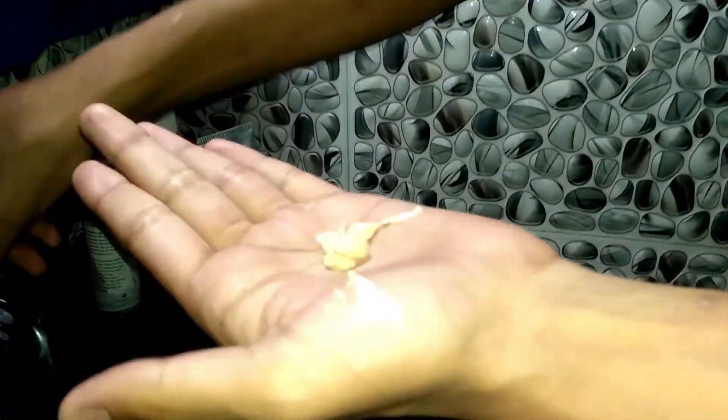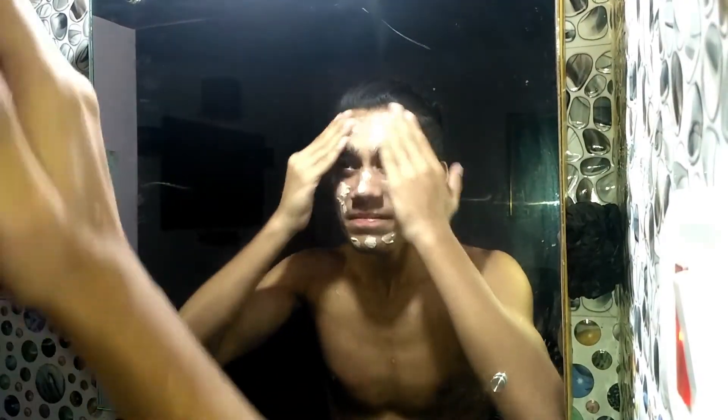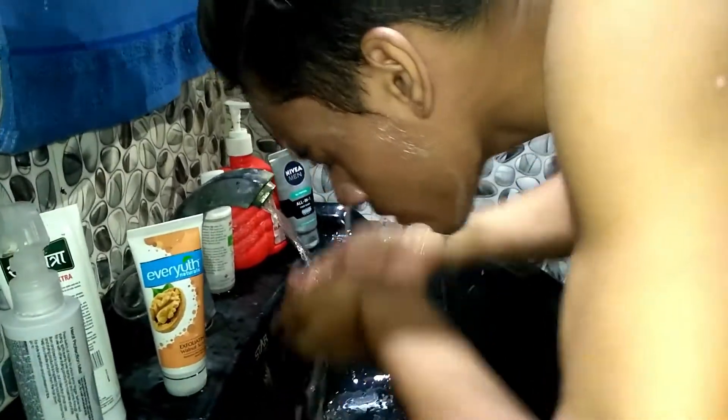A good scrub will cost around 70 to 80 rupees, which I'm sure fits your budget. I personally use the Youth Natural Exfoliation Walnut Scrub which costs me around 70 rupees. Apply it on your forehead and cheeks, gently rub in a circular motion, and after 5 minutes wash it off with normal water. Repeat this procedure at least two times a week for the best results.